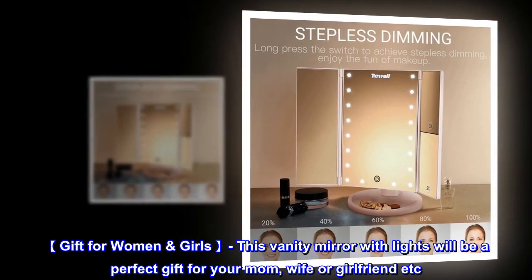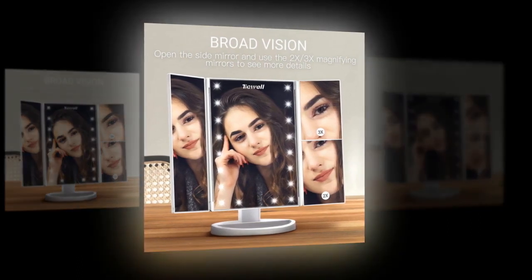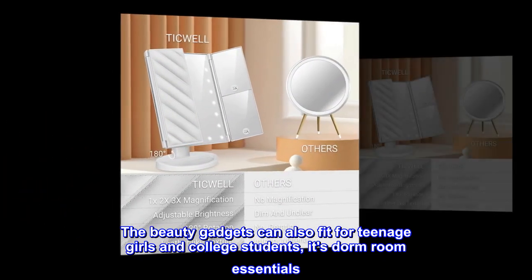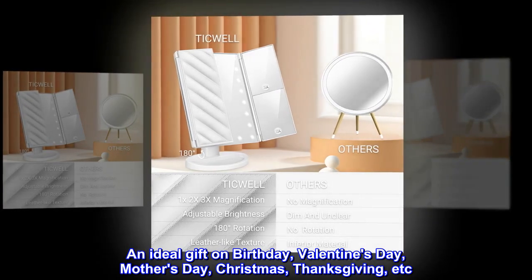Gift for Women and Girls. This vanity mirror with lights will be a perfect gift for your mom, wife, or girlfriend. The beauty gadgets also fit for teenage girls and college students — it's a dorm room essential. An ideal gift for Birthday, Valentine's Day, Mother's Day, Christmas, Thanksgiving, and more.